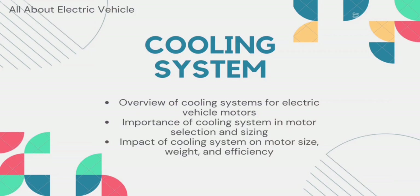There is also the cooling system. Electric vehicle motors generate heat during operation and require a cooling system to prevent overheating. The selection and sizing of the motor should take into account the cooling system, which can affect the size and weight of the motor and the overall efficiency of the system.